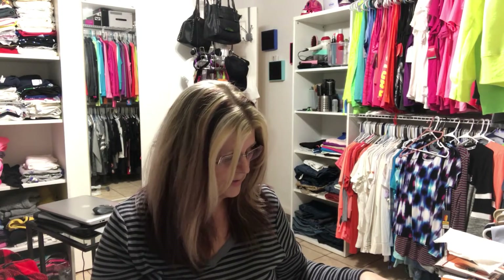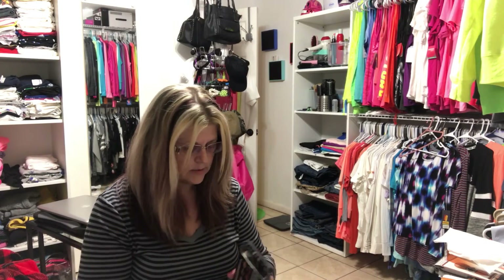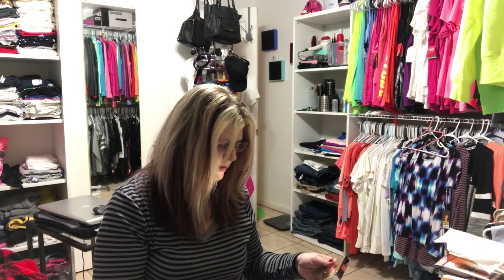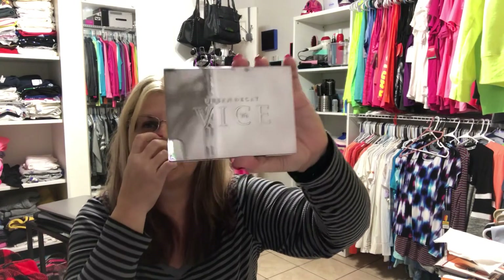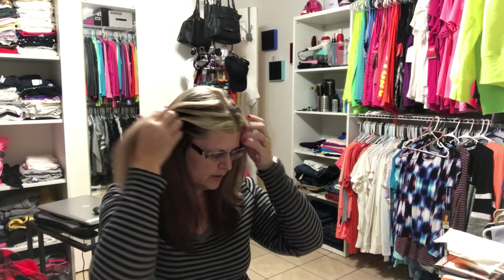I've really decided I like this Play Box — I wasn't sure at first, but I'm going to keep getting it, at least for a while. I also get the 50 extra points, and there are a couple of things I want to order from Sephora. I got a palette from Ulta but there's one at Sephora on sale right now. I'm really liking the Urban Decay palettes.